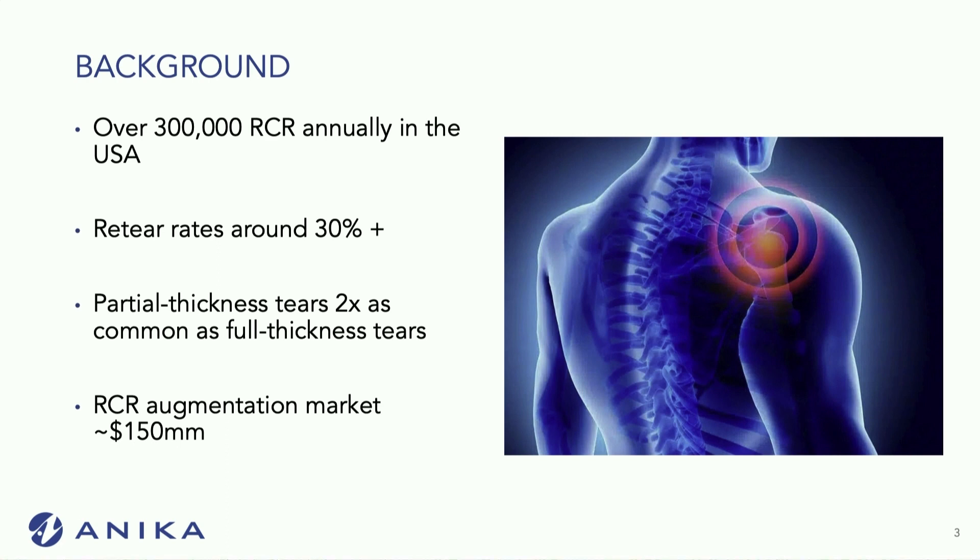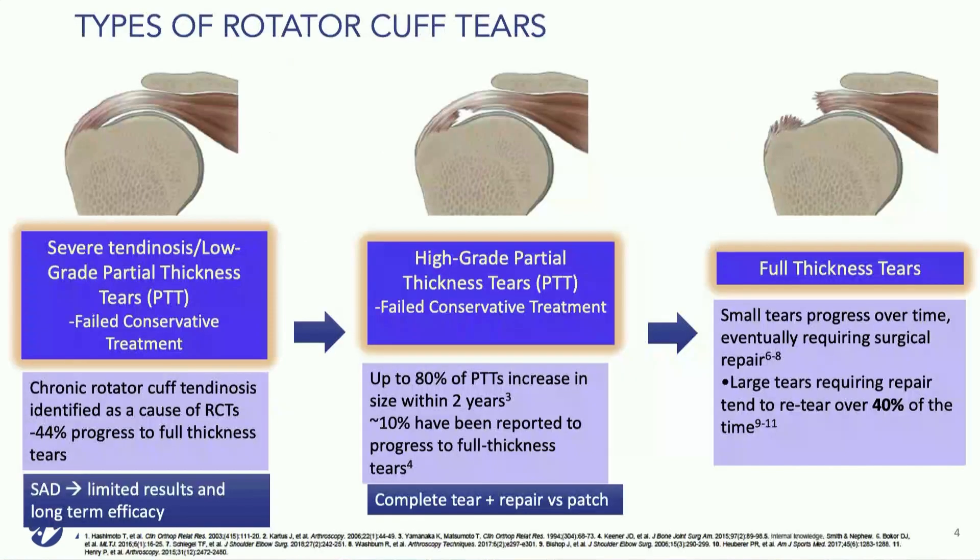There are about 300,000 rotator cuffs repaired annually in the United States, with re-tear rates upwards of about 30%. We also know that partial thickness tears are about twice as common as full thickness tears. In this market, we use about $150 million worth of augmentation products per year, with 7% annual growth.